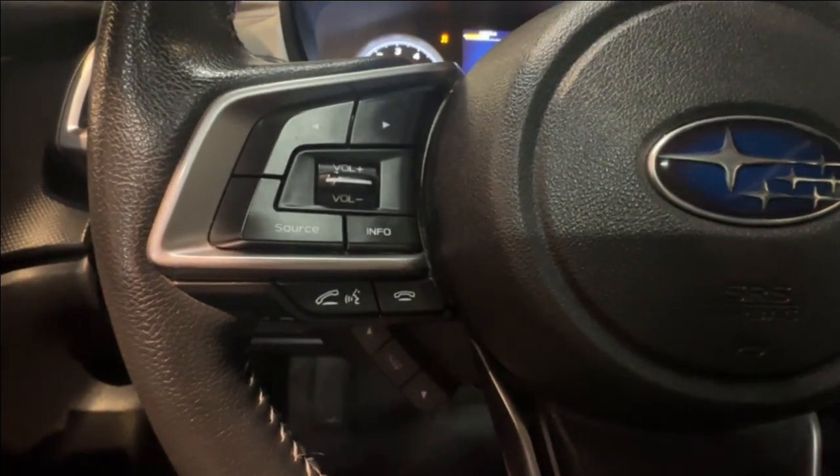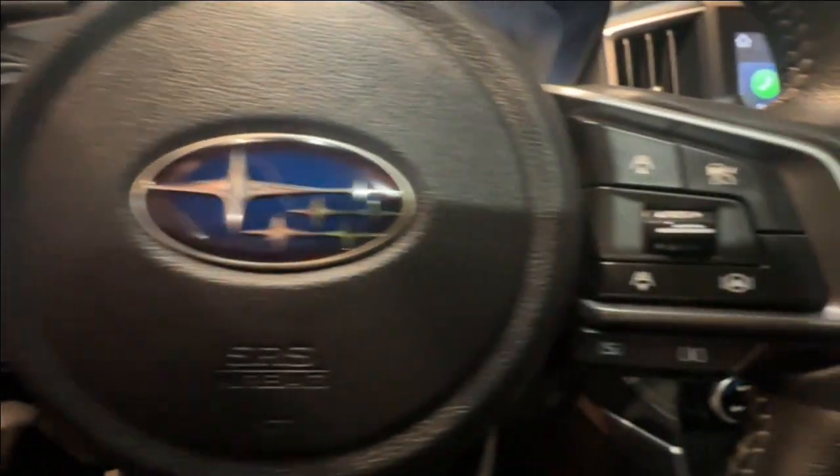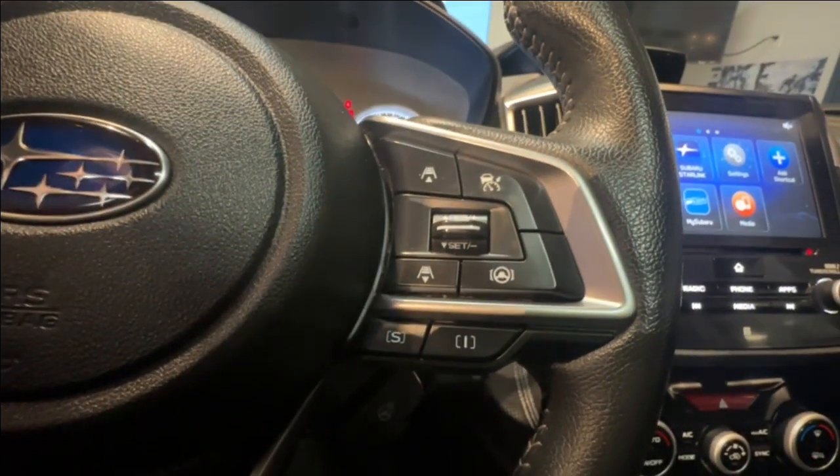On the left side of the steering wheel are the Bluetooth and radio switches, and on the right side are the switches for adaptive cruise control, heated steering wheel, lane keep, and sport mode.